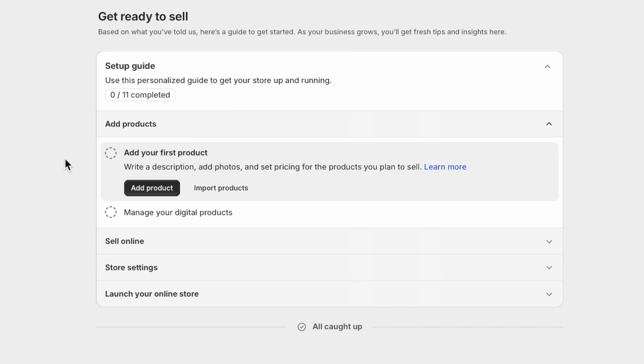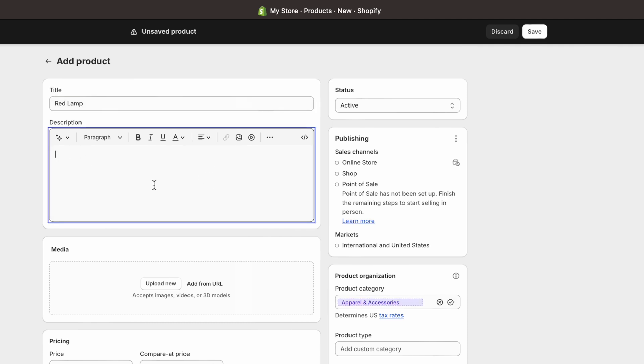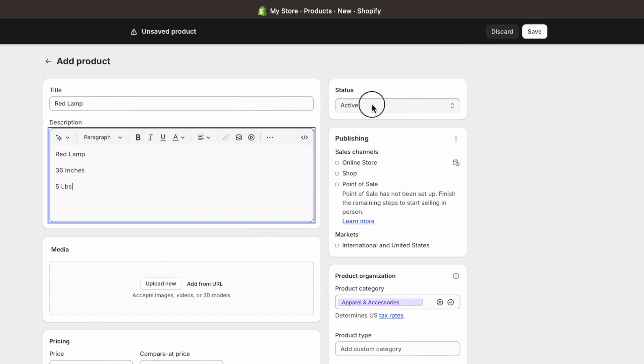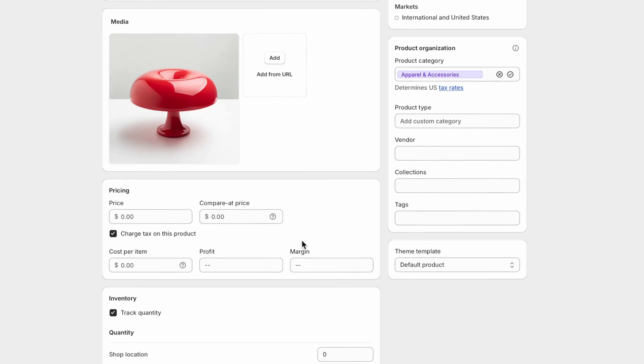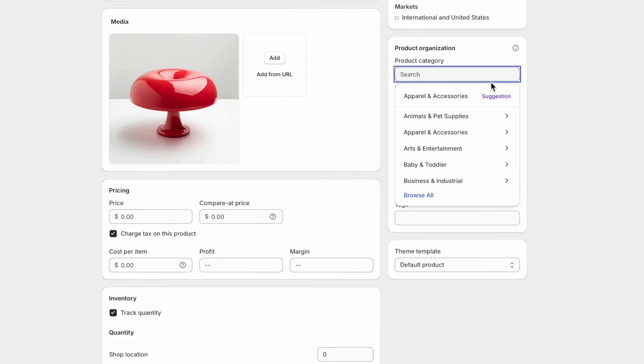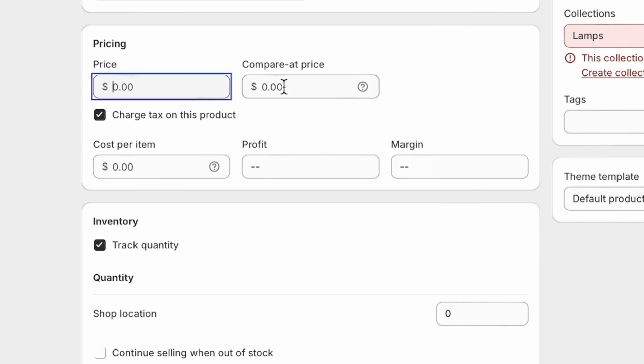Now that we have our basic plan, we can get started with setting up our store. The first thing we're going to do is add your first product. This is what the product page looks like — we're going to sell lamps, so I'll put 'red lamp' here. In the description you put whatever you want. We're going to set our status to draft because if it's active it'll be available for your customers to see immediately.